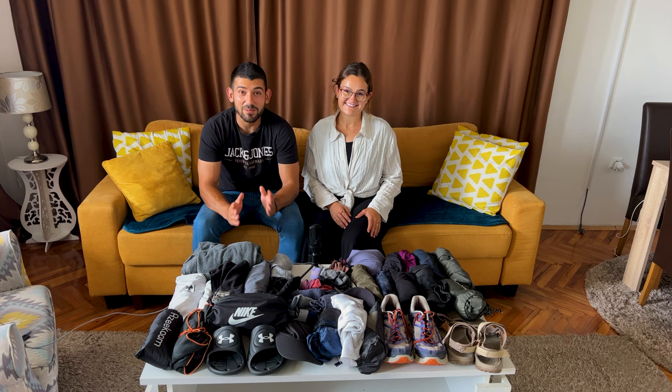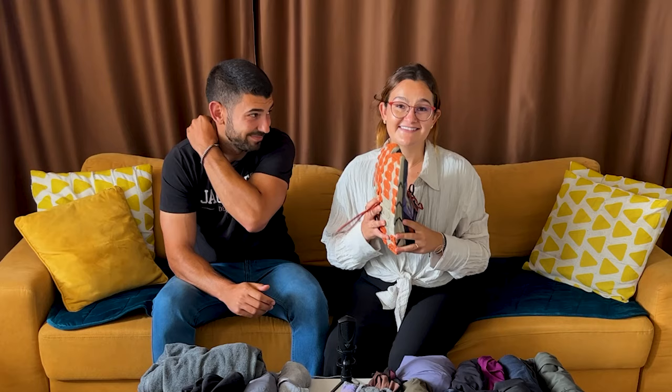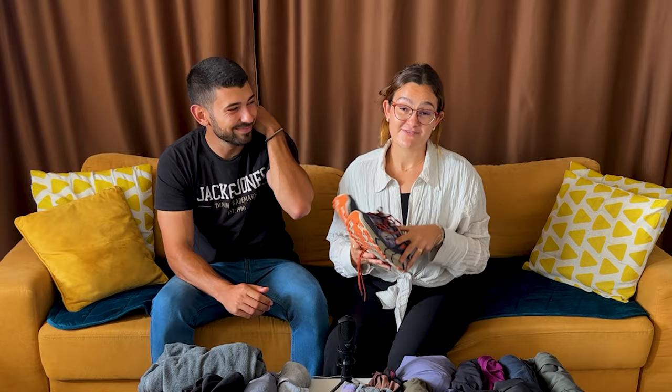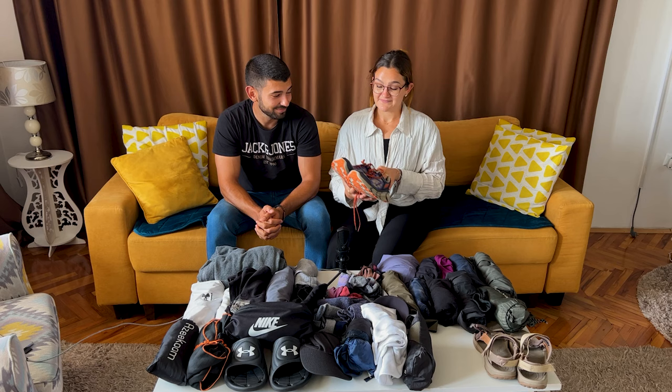Here is everything unpacked — everything we had on our backs for the past 40 days. First up is shoes, and honestly this is my biggest regret. If I could go back in time and change one thing about how I packed it would be these. I suffered from blisters the entire trail from day 1 to day 34 when we arrived at Santiago de Compostela — it was a pain in the butt and in the feet.